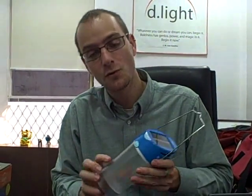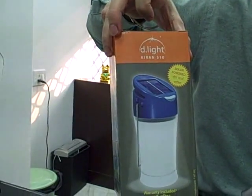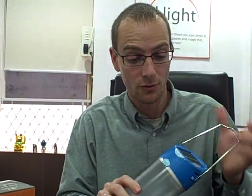This is one of our new products — we just launched it last month internationally, a couple months ago in India. It's called Kirin. You can see it there. Kirin means 'ray of light' in Hindi, and it's a really exciting product for us and for the world, because it's taken solar to a whole new price level, making it much more affordable.